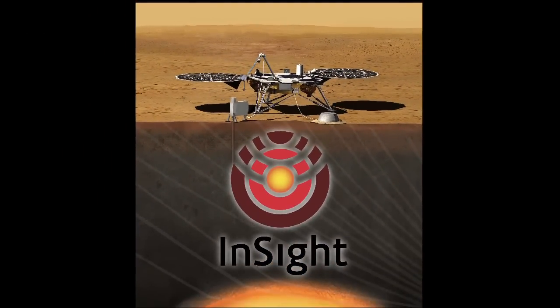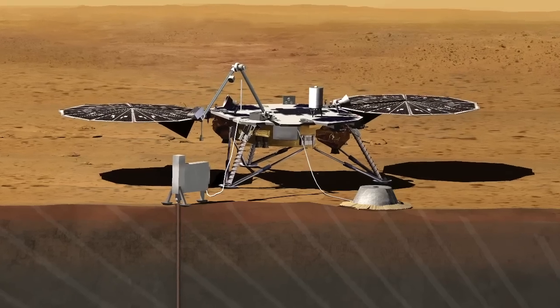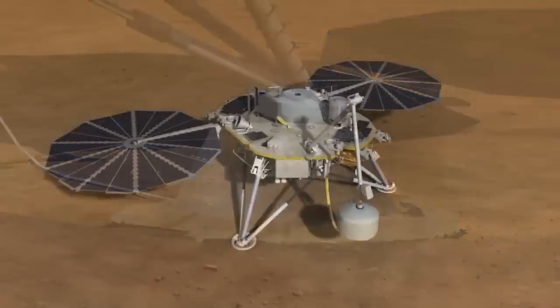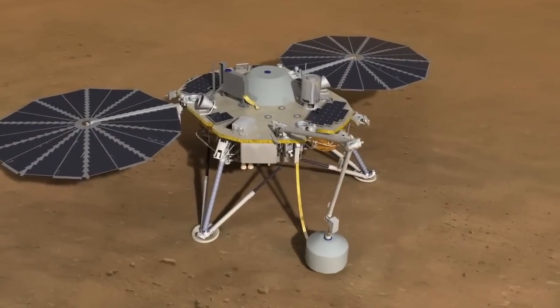The InSight mission is a geophysical mission to Mars. It's going to go to Mars and take its vital signs — it's going to take its heartbeat, the seismic activity of the planet. We're going to be doing that using a very high-precision seismometer, using techniques that have been well-developed on Earth to get the understanding of the crust, mantle, and core, and sort of the relationship between those.